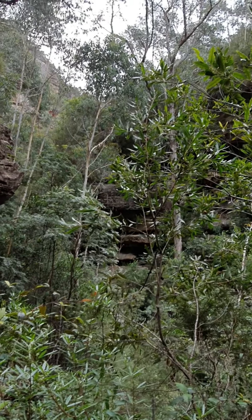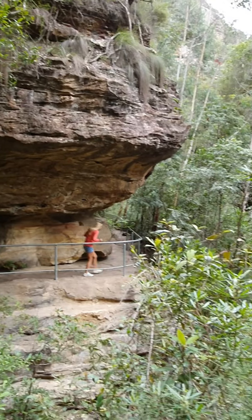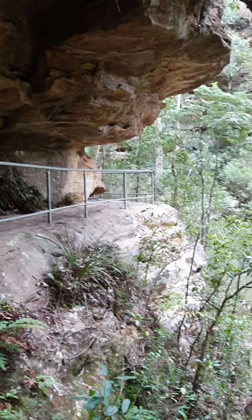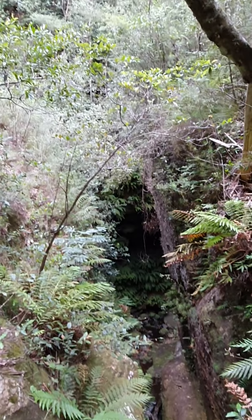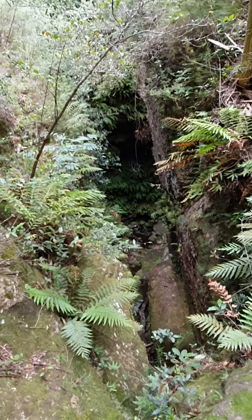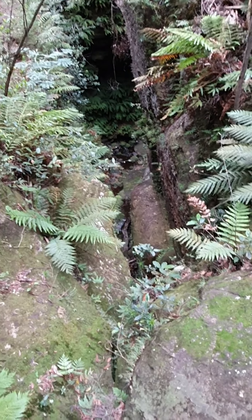And out that way we go. Nice overhanging cliffs again. And if we look down you can hear the running water again. The phone does not do the depth of this justice.